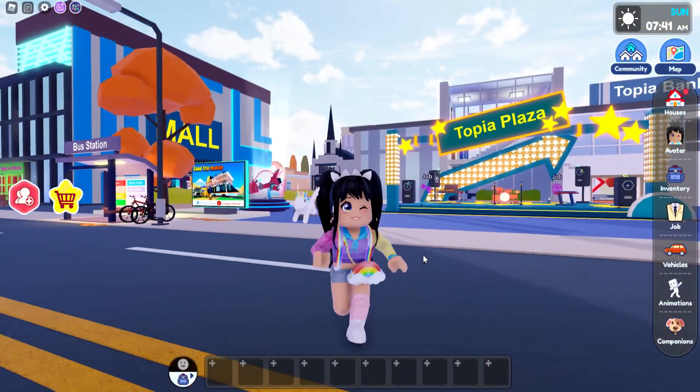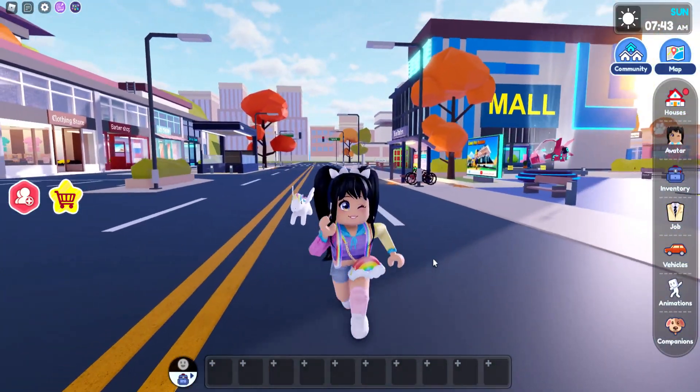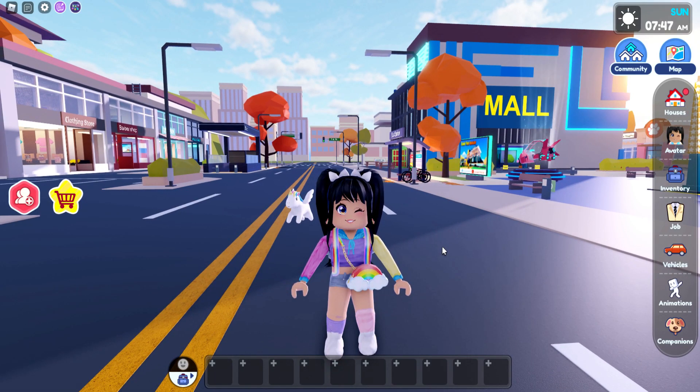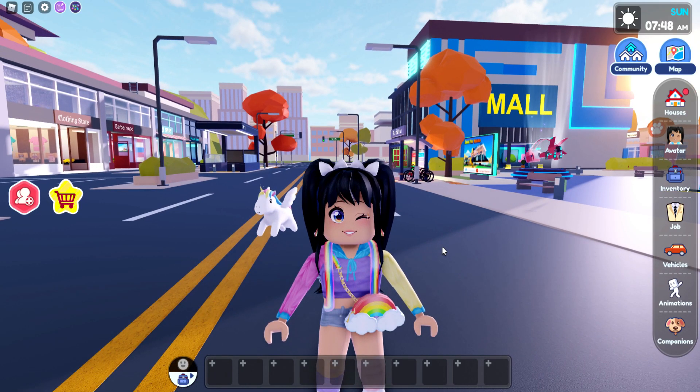Hey everyone, it's Kristen and welcome back to my channel. I hope you guys are having an awesome day. So for today's video, we are back super duper early in Live-Topia for Tuesday's update. And it looks like we are going to have a new home.